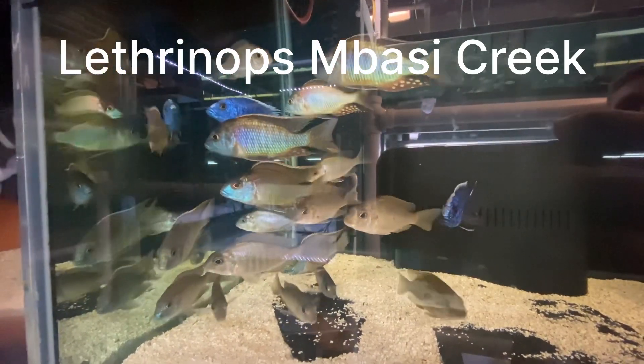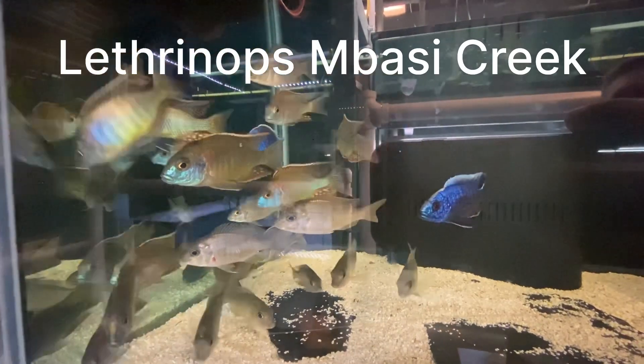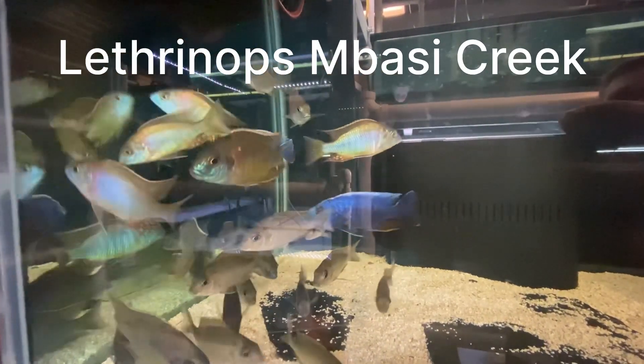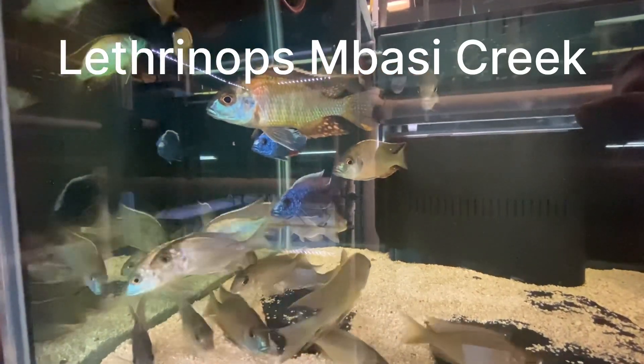But these guys just have superb color and sheen, and I was just walking down the aisle today and thought, God, these guys are looking good — so I thought this would be a great time to take a video and share.